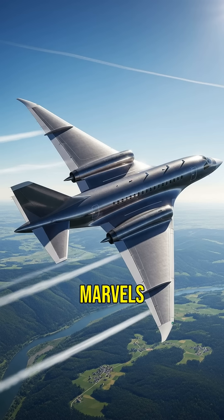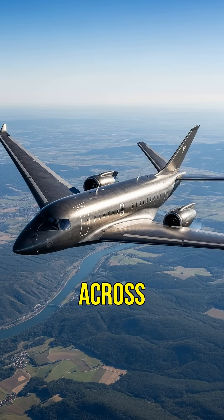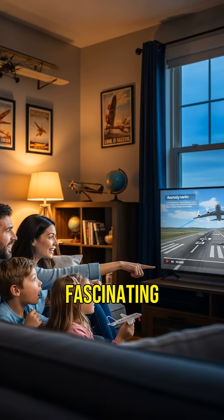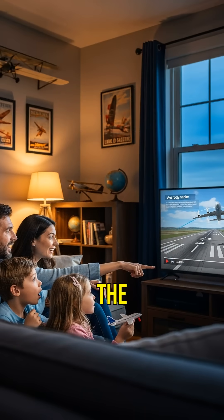Modern planes are marvels of engineering, incorporating advanced technology to ensure safe and efficient flights across the globe. Did you know this? Subscribe for more fascinating facts about aviation and beyond. Together, let's explore the wonders of science.